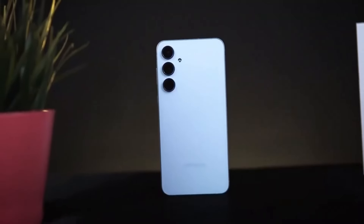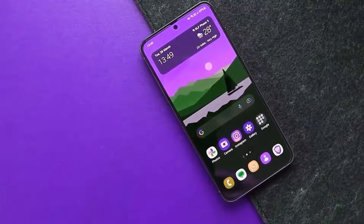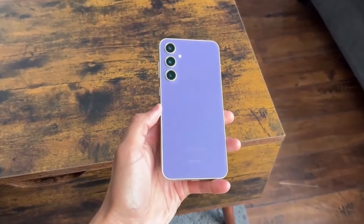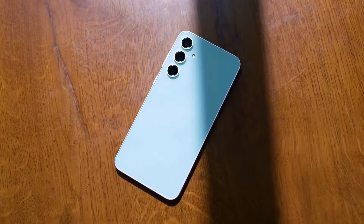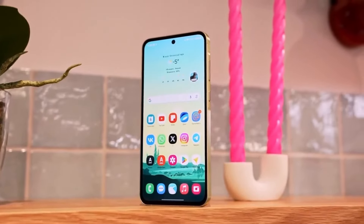While the Galaxy A36 may see improvements in its display and camera setup, some specs are likely to remain unchanged. The phone will likely carry forward the Galaxy A35's stereo speakers, IP67 water and dust resistance rating, and a 5000mAh battery with 25-watt fast charging — already solid features that give the Galaxy A series its reputation for reliability and durability.